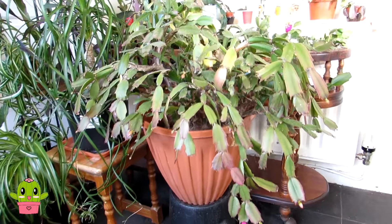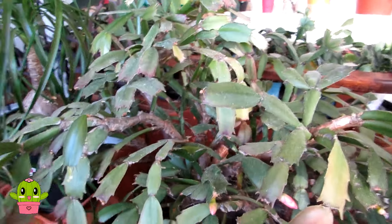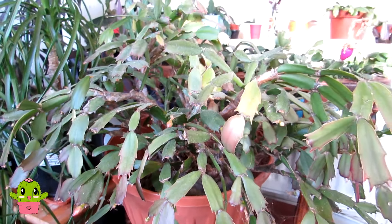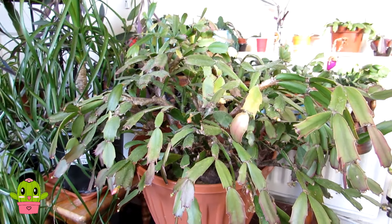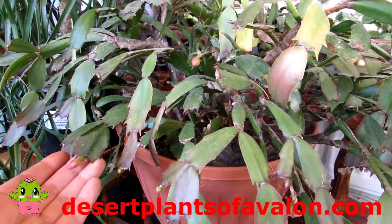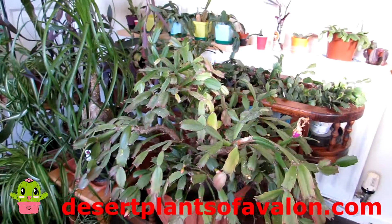I hope you enjoyed that little update on my Schlumbergera collection! I'm really excited to have lots of buds already on these beauties. As I mentioned, it's lovely to see the blooms on these over the winter months when all our other desert cacti are dormant. If you want to know how to grow and care for Schlumbergera, do check out my video on that - links will be up above. Do let me know in the comments if you have any of these in your collection! For lots more tips and tricks, please subscribe, click the notification bell, and check out my website desertplantsofavalon.com. Wishing you all an amazingly fantastic cactus-powered day!